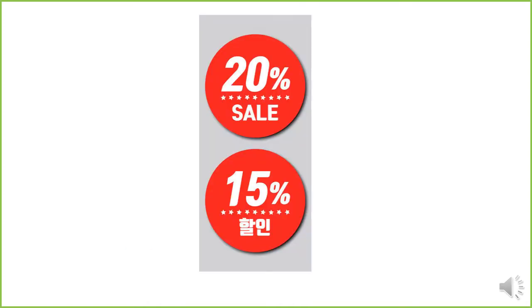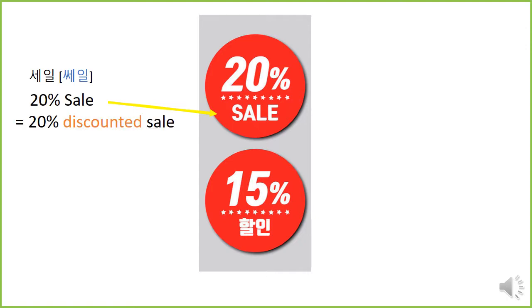20% sale. We write 'sale' but we say 'sale.' 20% sale means a 20% discounted sale. 할인 — that's how we write it, 할인 — that's how we say it. 할인 means discount. 50% 할인 means 50% discount.